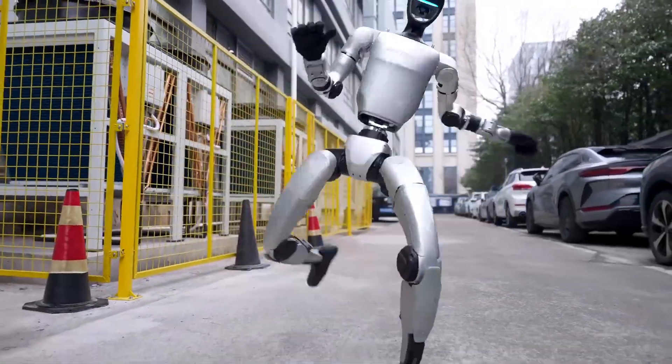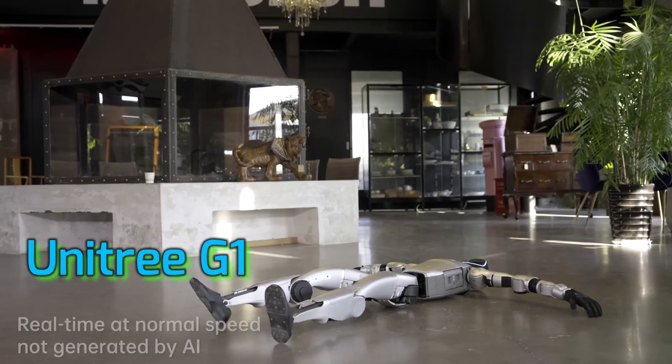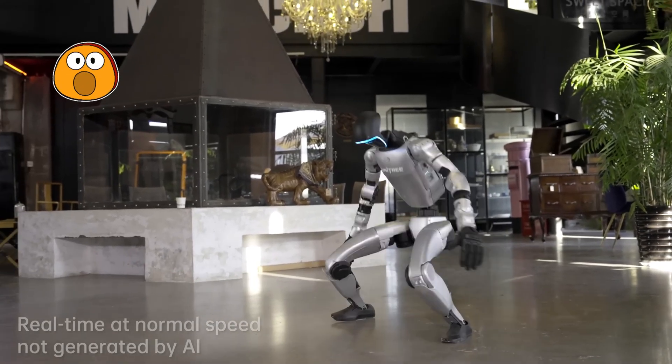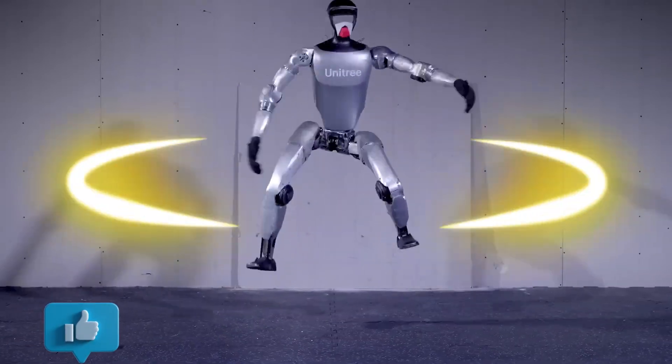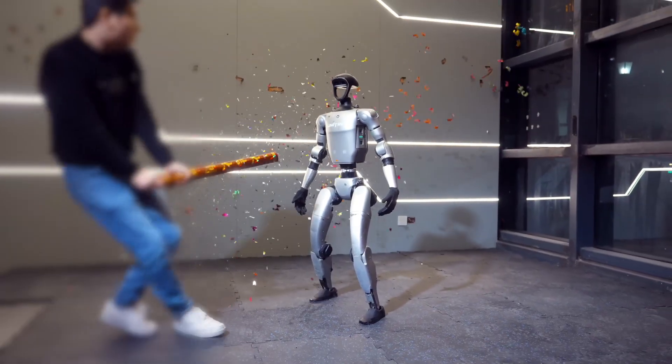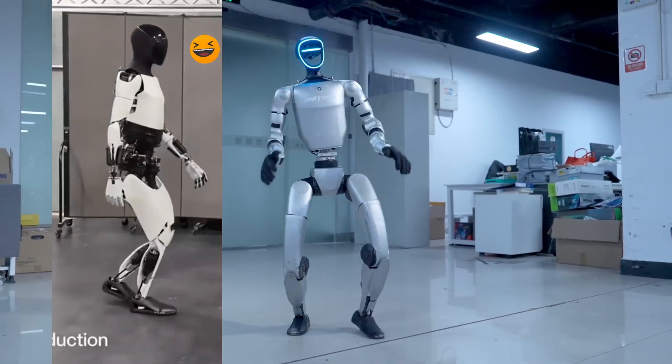Meet the robot that didn't come from a trillion-dollar tech cult and didn't need Elon Musk's Twitter tantrums. This is the Unitree G1, the robot that's so good it makes billion-dollar companies look bad. Let's talk about how this $16,000 ninja bot is stealing the spotlight from the robotic elites, and why it might just deliver your groceries before Optimus learns to walk straight.